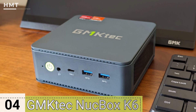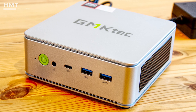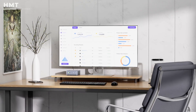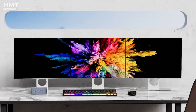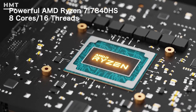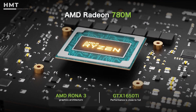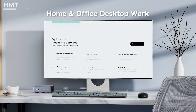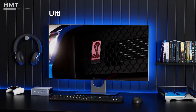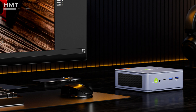Number 4: GMK Tech NUCBOX K6. Boasting many of the features of the GMK Tech K8 but at around $100 cheaper, the GMK Tech NUCBOX K6 is a recommended mini-PC pick for students who want a reliable performer that won't break the bank. Powered by an AMD Ryzen 7 7840HS processor, AMD Radeon 700M graphics, and 32GB of RAM, this little machine proved to be an all-round performer for office apps, browsing, content creation, and light gaming. It's also one of the quietest mini-PCs, making it a good choice when working in shared spaces.